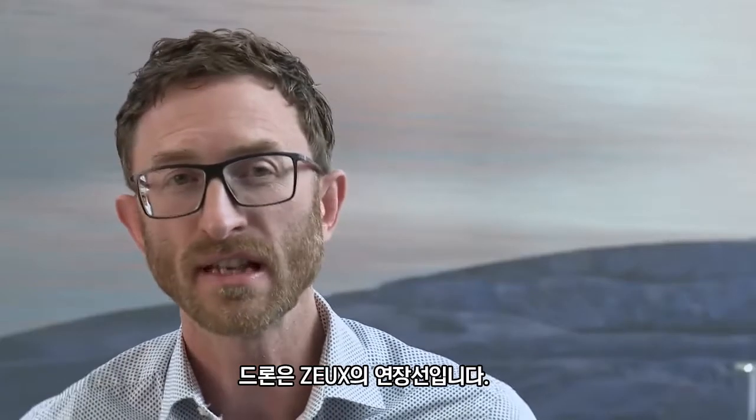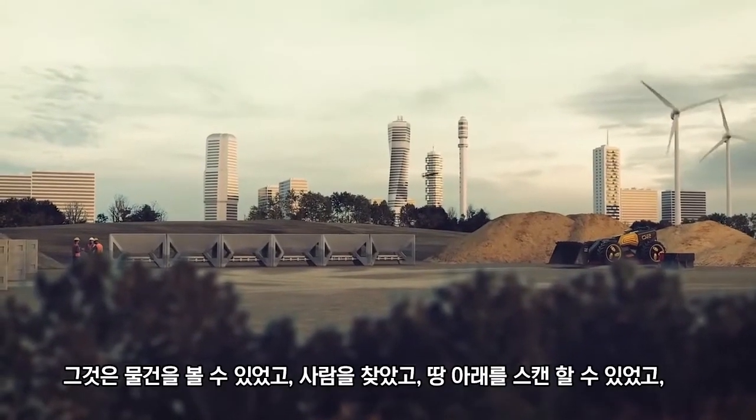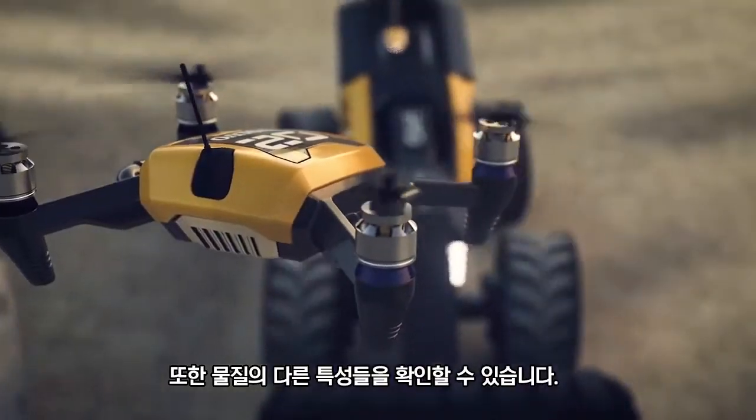The drone is an extension of Zoox. It could see things, find people, scan below the ground, and also identify different qualities of material.